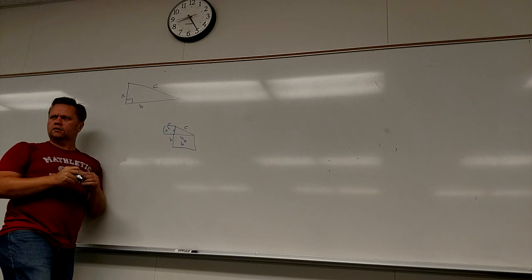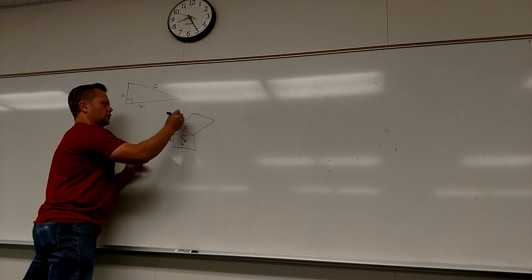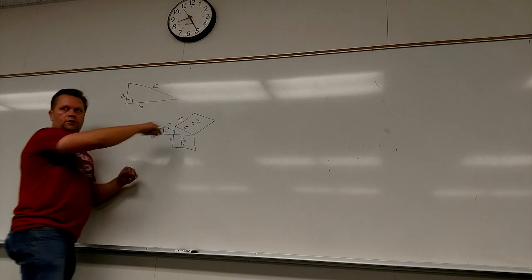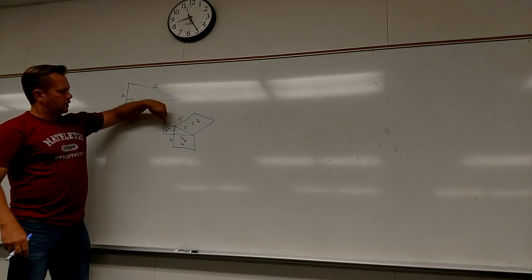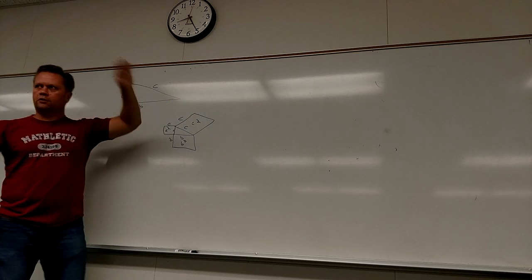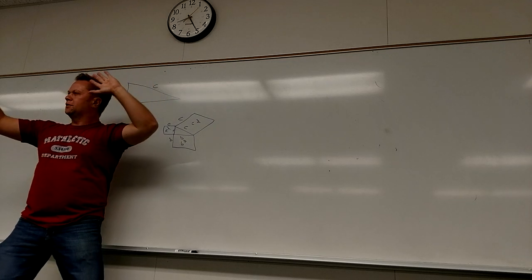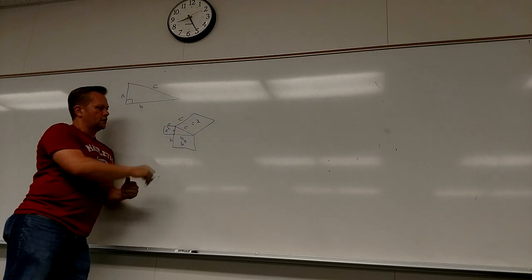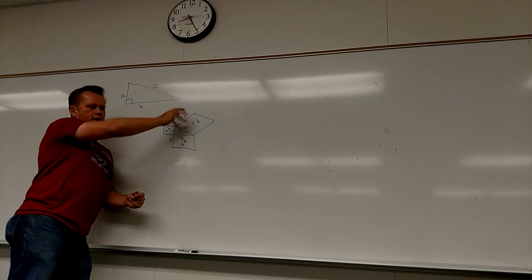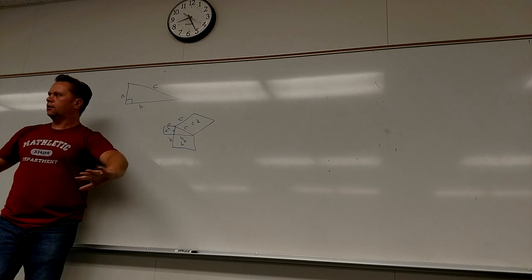You guys with me? If I draw a square off of C, this is C squared. The area of that square plus the area of that square equals the area of that square. There's a really cool video on YouTube with water — it fills this thing up, and if you turn it, these two fill up perfectly with the amount of water that's in the other one. That area equals the other areas.